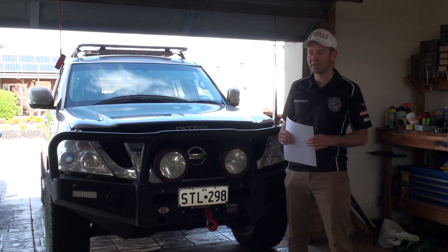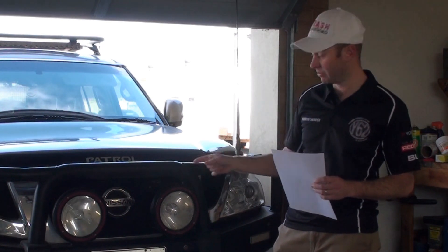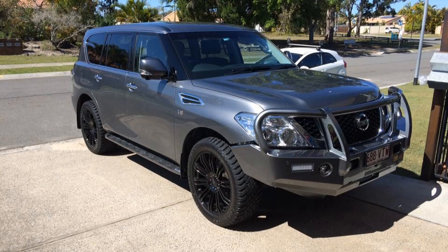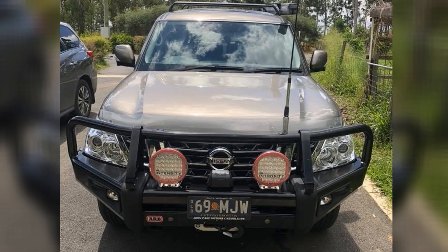Hey, it's David from Dash Off-Road, and we're here today to talk about ADR certification. Now, do you know if your bull bar is certified or not? I can tell you this one isn't, and I can tell you this one isn't. Also this one isn't, and even this one isn't.